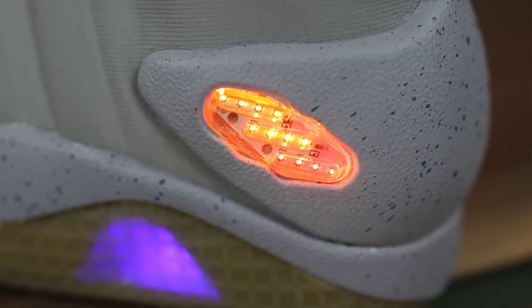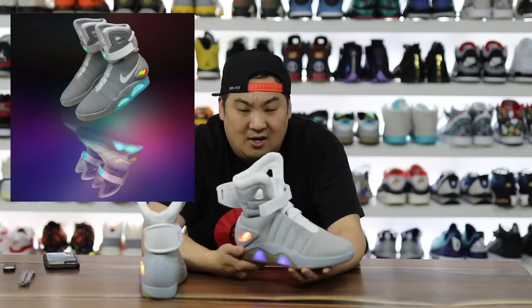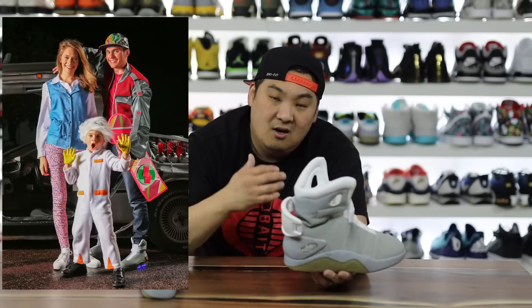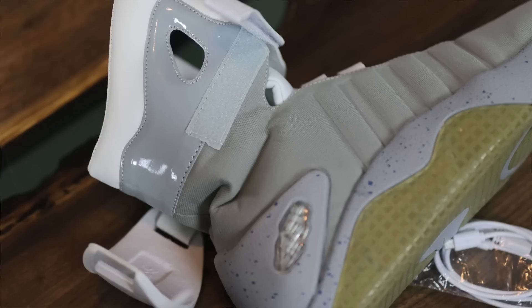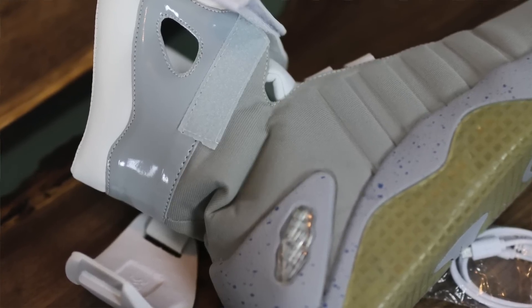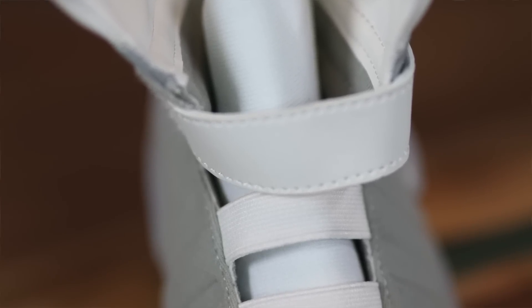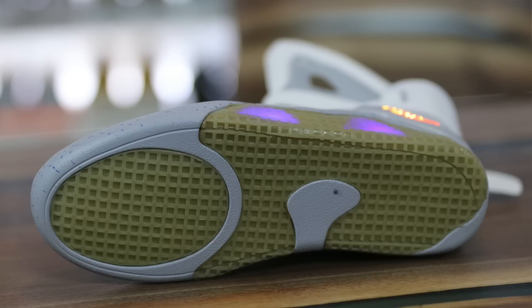If you're looking at these random sites thinking you can trick people into thinking you have the real thing, that's obviously not going to happen. If you just want it for the fun Back to the Future theme — like a movie prop or a Halloween costume — I totally get that, that makes more sense. But I honestly can't picture these being good to wear. I feel like you could hurt yourself wearing something like this; it just doesn't seem safe. Definitely something to stay away from.